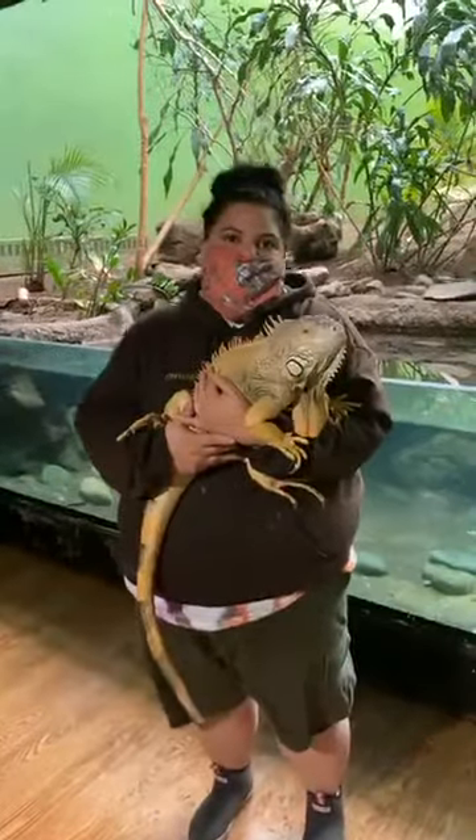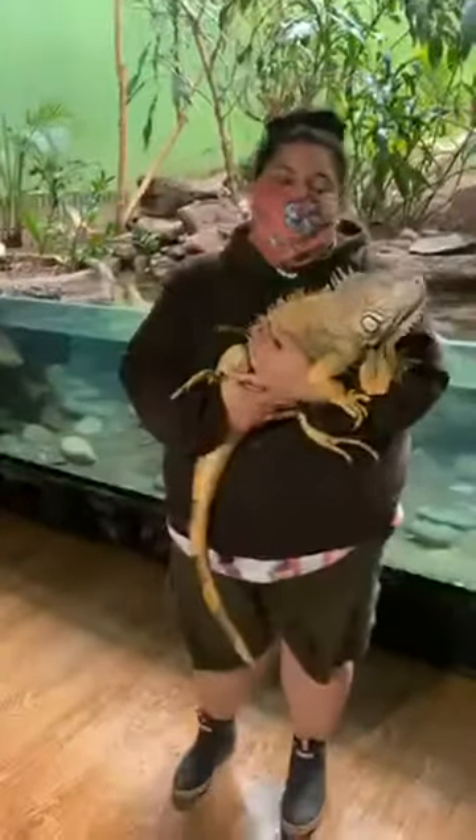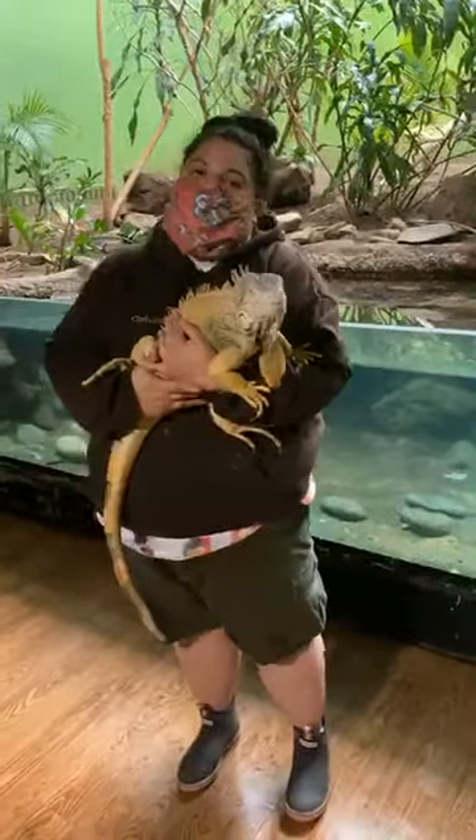For enrichment, she loves to swim. In her exhibit she has a little pool, and we also have a bigger pool we can take her to. She can also get novel foods — foods that aren't part of her daily diet but that she gets as a treat. She loves bananas and strawberries.